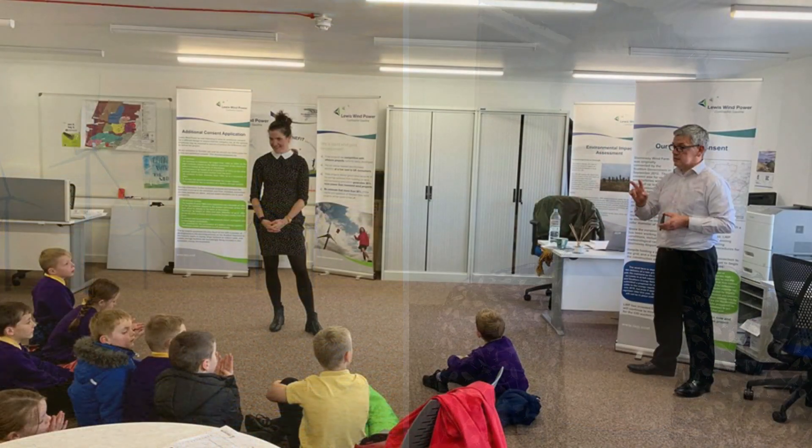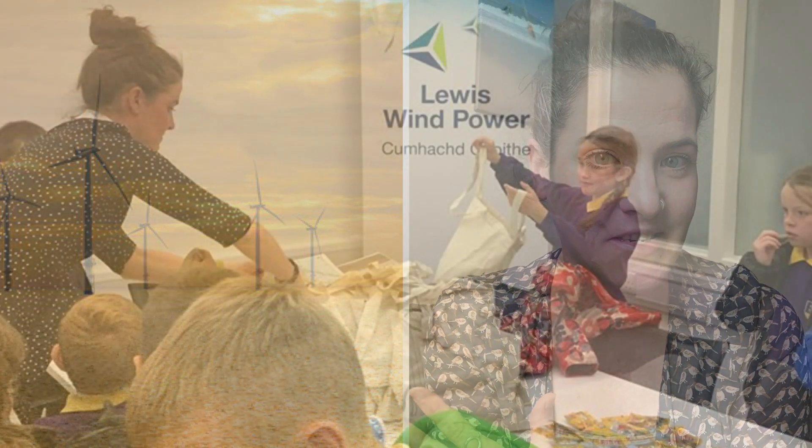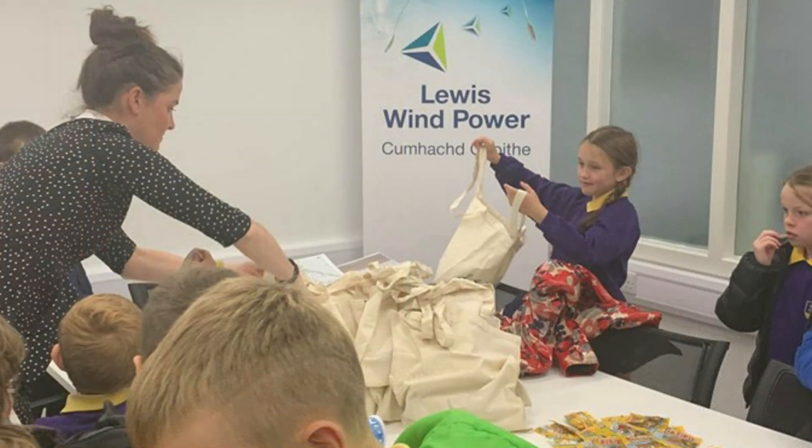My job title at NNG is Community Liaison Officer. I sit within the communications and HR team and I work with some of the communities along the east coast of Scotland, making sure that they're kept up to date on what's happening with the project. I help look after our sponsorship fund — if anyone's accessing the fund, I'll liaise with them — and I'll do bits of media work as well, and generally be a point of contact for a lot of people along the east coast of Scotland.